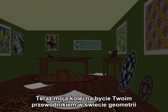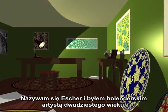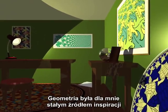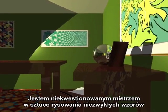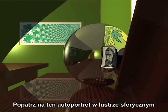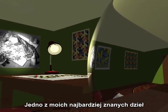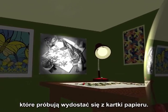Now it's my turn to show you round the geometry garden. My name is Escher and I was a Dutch artist in the 20th century. Geometry was a constant source of inspiration for me. I'm a past master in the art of drawing fantastic tilings. Look at this self-portrait in a spherical mirror. One of my most famous drawings shows lizards drawn on a plane that managed to break out of the paper.